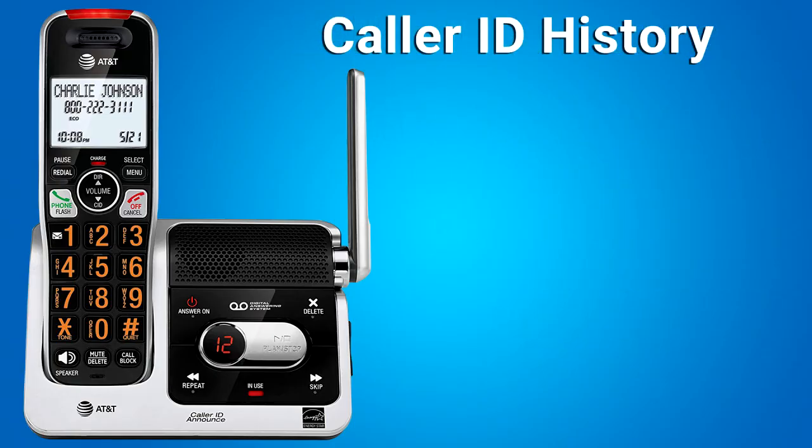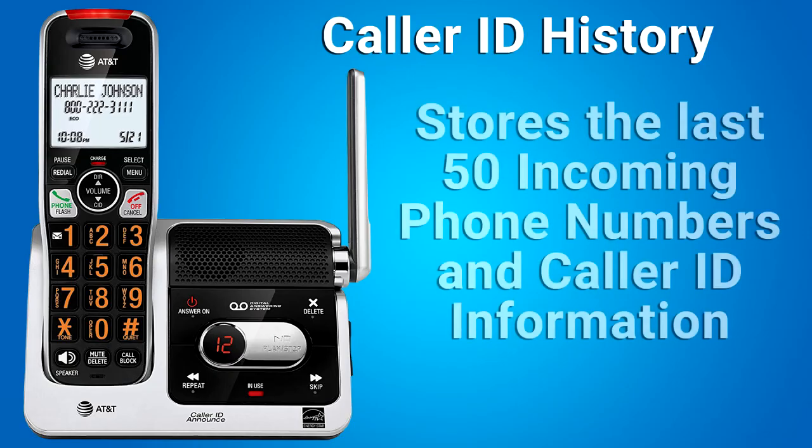Caller ID History: the telephone stores caller ID information on the last 50 incoming calls in the telephone base unit. The phone deletes the oldest entry when the log is full to make room for new calls. This information is common to all handsets, so changes made to any handset are reflected in all other handsets. If you answer a call before the information appears on the screen, it does not show in the caller ID history.